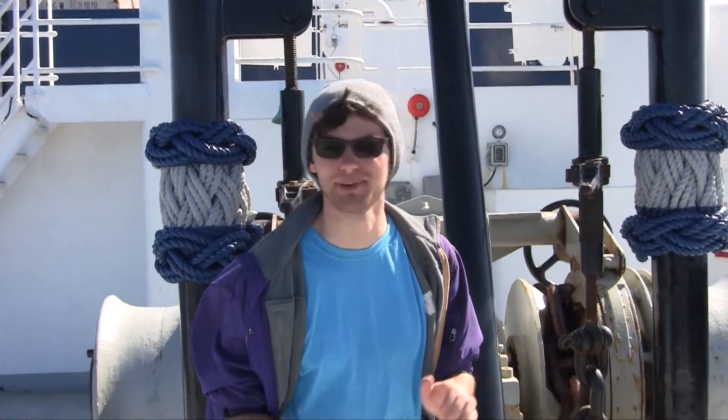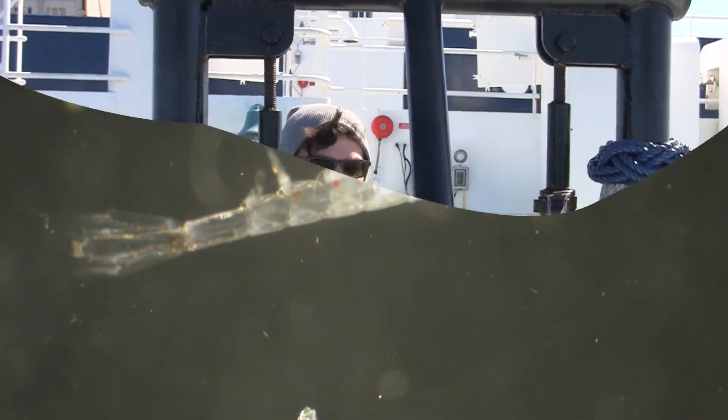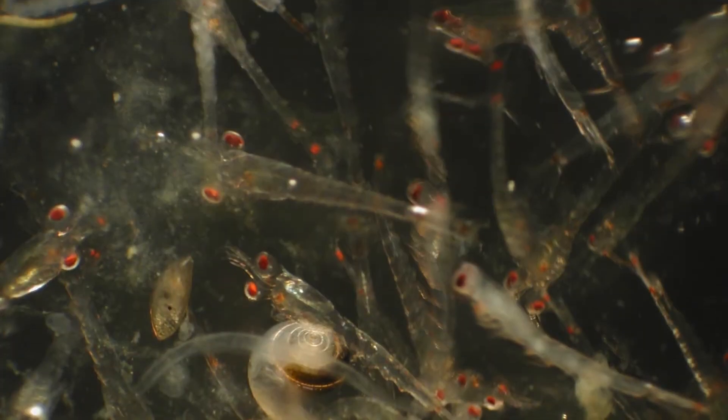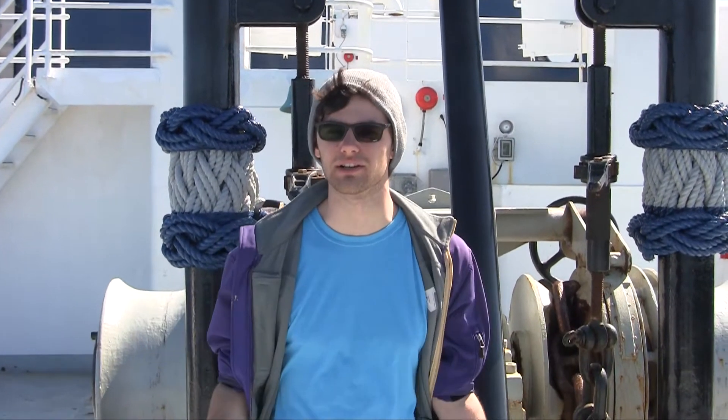Have you ever done something that your parents wouldn't approve of? Like playing video games after hours or taking an extra cookie or two after dinner? Well, you'd have to do that at night, before your parents were awake, so that way you wouldn't get caught. It turns out that's a pretty similar process for a lot of organisms — like little shrimps — they'll move up and down in the water column in order to escape predators. And I was wondering, would this still happen during an eclipse? Let's go talk to Ann and see what she has to say about it.